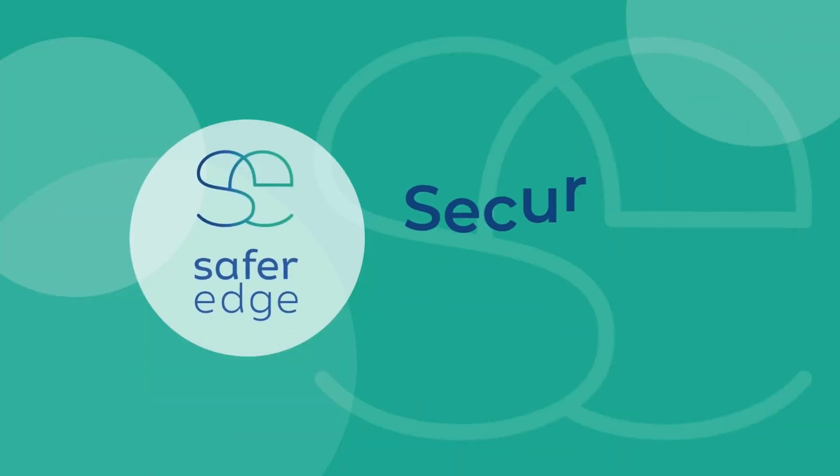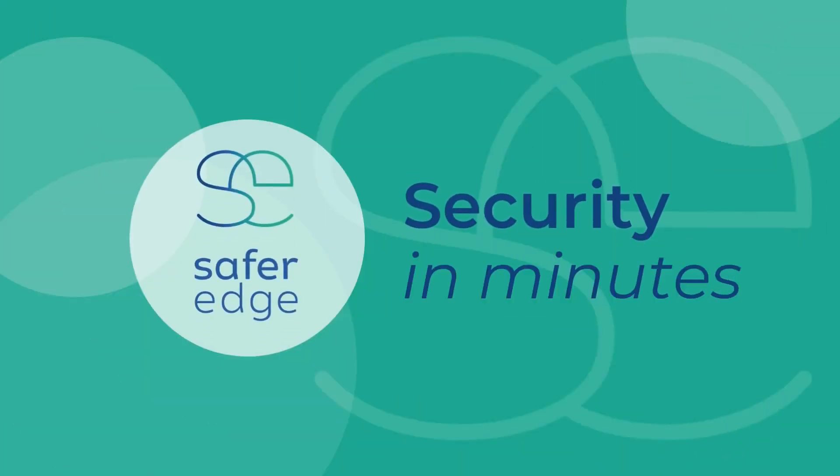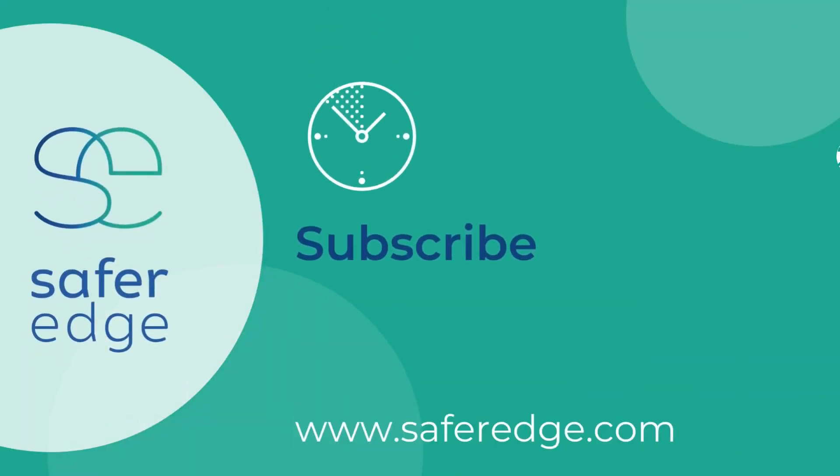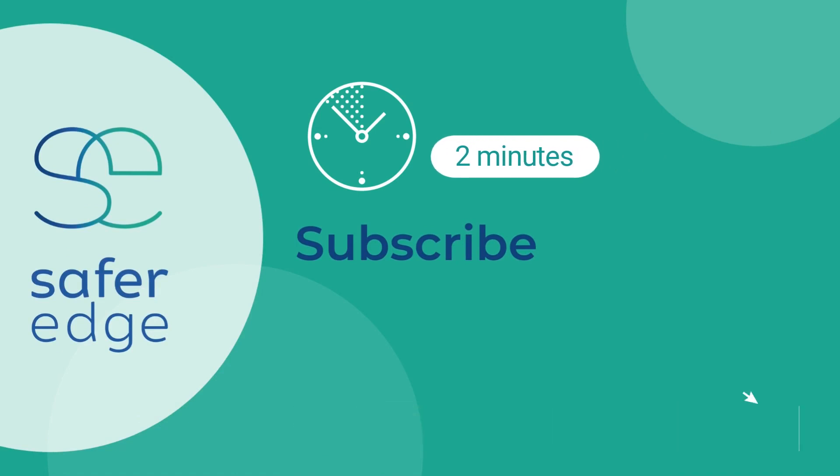Welcome to Security in Minutes, a micro-learning series from SaferEdge, where we introduce or explain a security topic in two minutes. Click subscribe to get a new micro-learning in your feed each week.